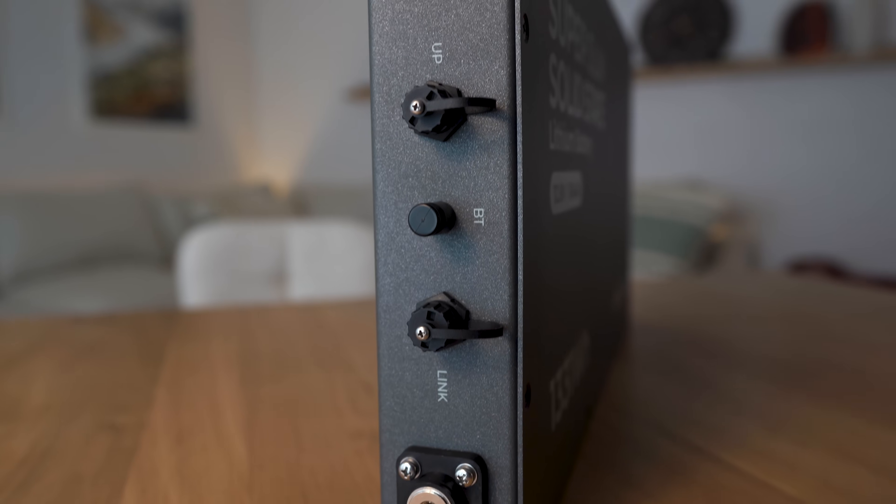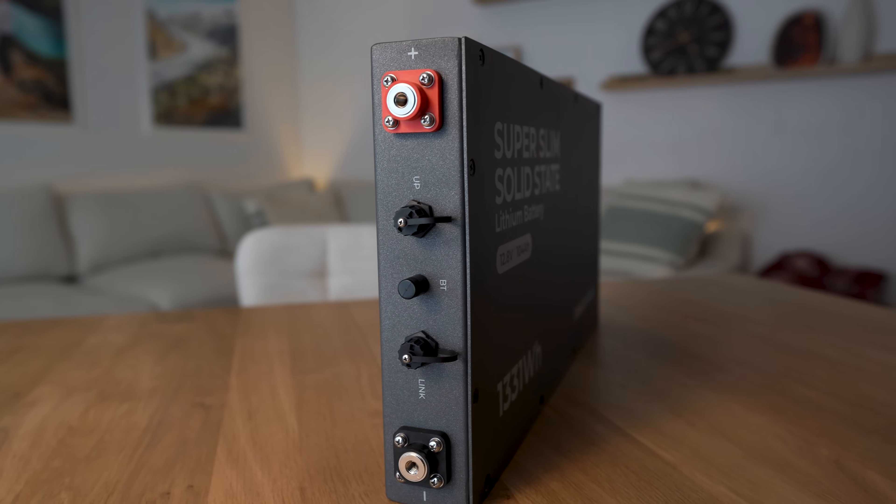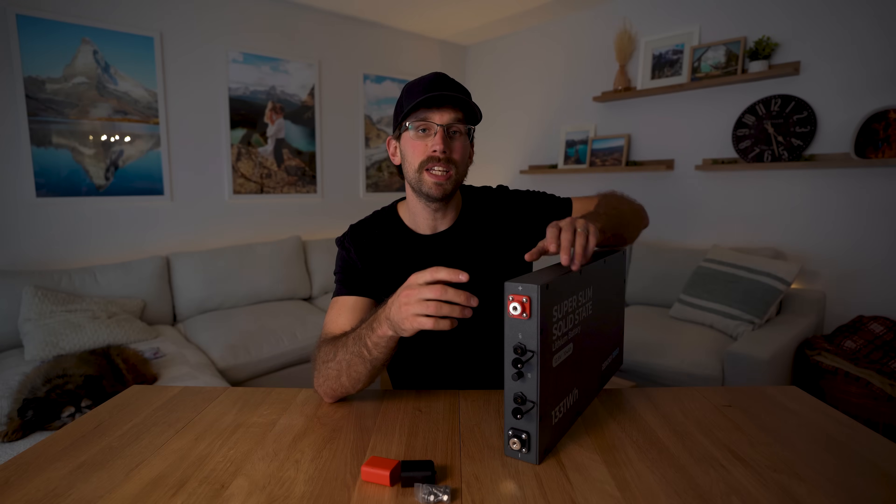In the middle is the Bluetooth antenna so you can hook this up to the Renogy DC Home app. On either side of the Bluetooth antenna you have an up port and a link port for connecting multiple batteries or other Renogy components like the Renogy One Core.